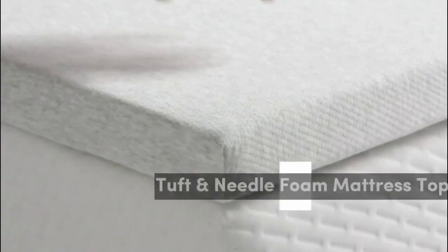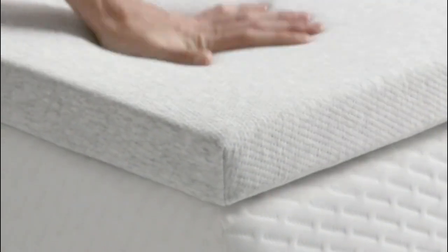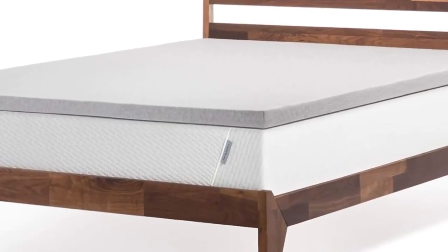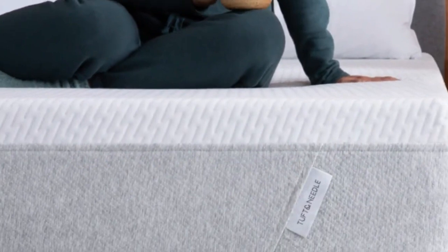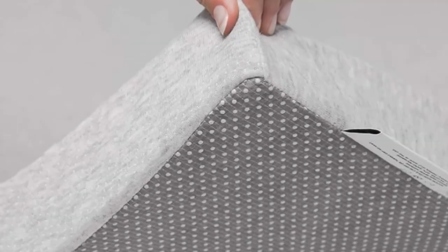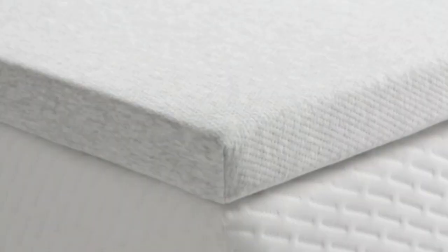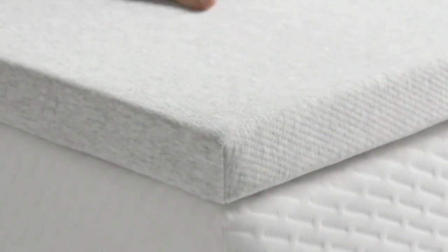Number 1. Named one of our best memory foam mattress toppers, this pick offers the pressure relief side sleepers need. While the 2 inches of foam won't totally transform your mattress, it will add cushioning and help reduce pressure off of key areas that support most of your weight, like your hips and shoulders. Testers who tried the mattress topper at home reported feeling less hip and back pain after use, and several rated this topper highly for its motion isolation and comfortable feel. We like that the topper features a non-skid bottom to help it stay in place overnight, and a topper cover helps prevent sheets from bunching.